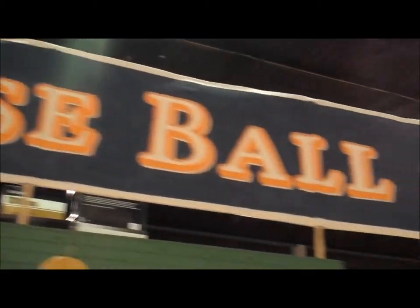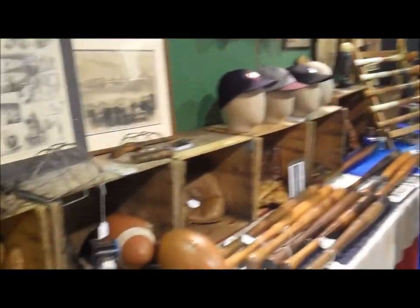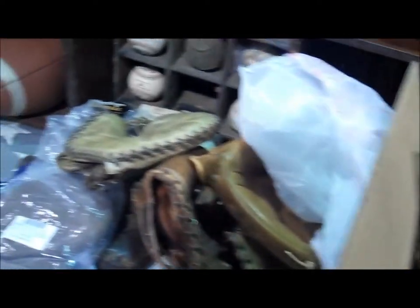You might remember last year we were in this booth — Play OK Antiques — all kinds of antique sporting equipment from baseball, basketball, football, hockey. You name it, they've got it.